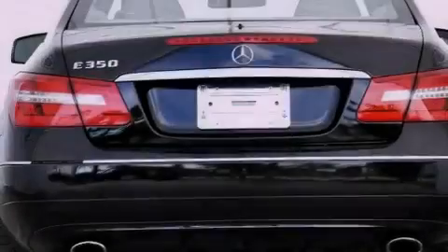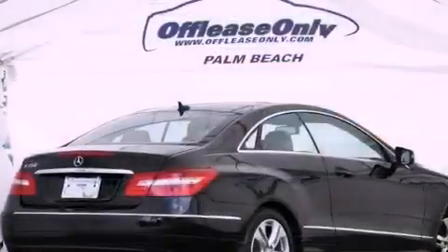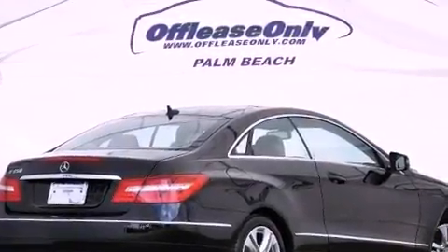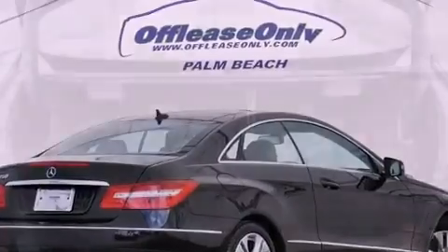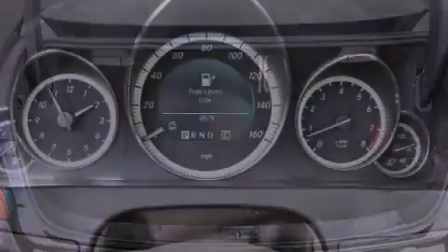Its top features include a multi-link rear suspension, a sunroof, heated seats, a low tire pressure indicator, traction control and stability control systems, aluminum wheels, and the pre-safe collision mitigation system.